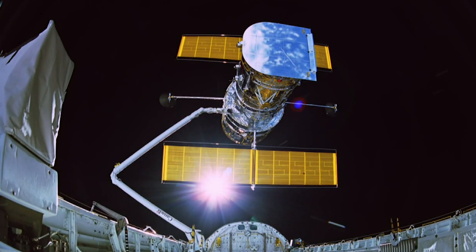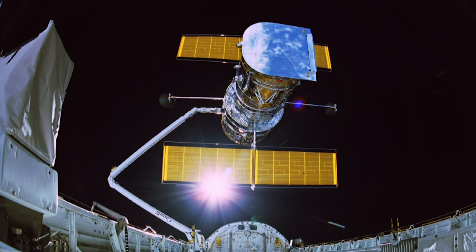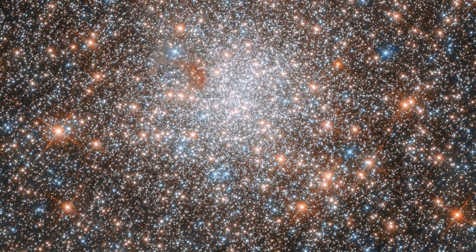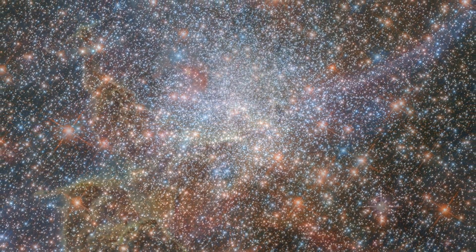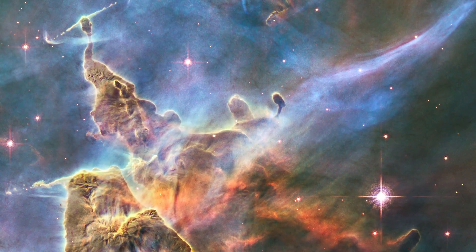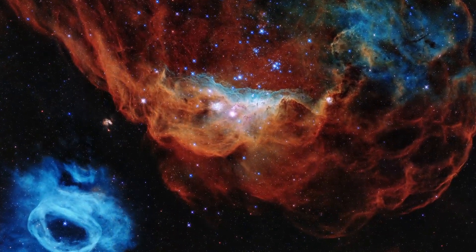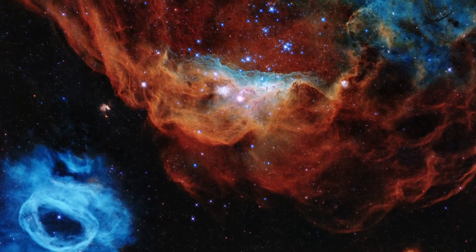For the past 31 years, the Hubble Space Telescope has changed the way we think of space and our place in the cosmos. Hubble has revealed an incredible diversity of stars, and gives us pristine views into beautiful interstellar nebulas where new stars and their surrounding disks of dust and planets continue to form.